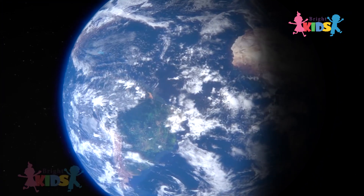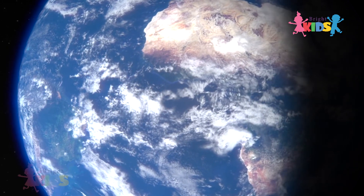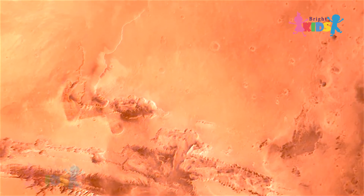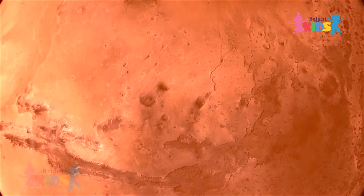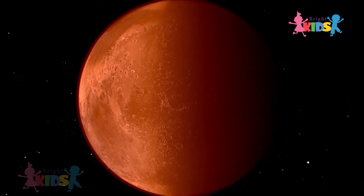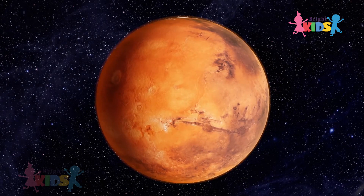The Earth has one moon. The one moon orbits the Earth like the Earth orbits the Sun. Mars is known as the red planet because Mars is reddish in color. It is the fourth planet from the Sun.